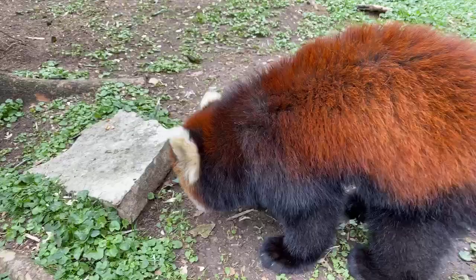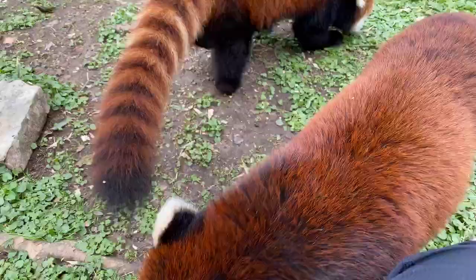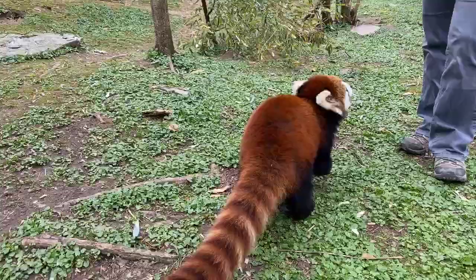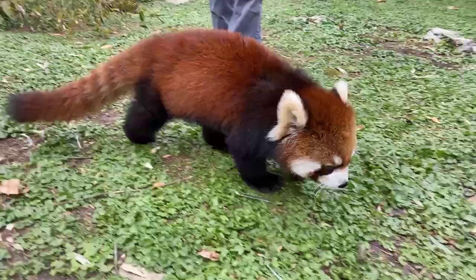These guys are endangered. Their habitat is being destroyed unfortunately, and they're being hunted for their fur and for the pet trade. As I said, they make awful pets — sharp claws, they'd destroy your furniture. They also have a scent gland at the base of their tail and they scent-mark everywhere. They do not like to be cuddled, no picking up, no petting — they do not make a good pet.